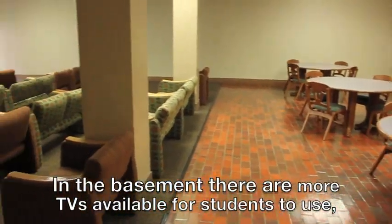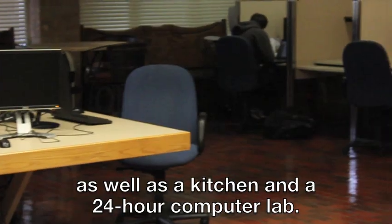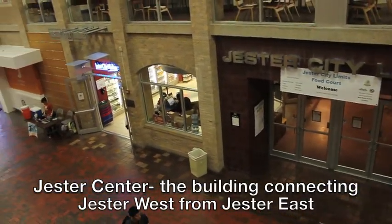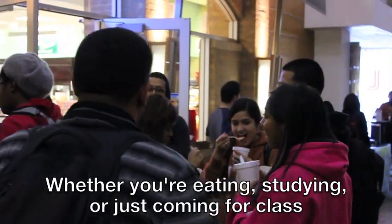In the basement, there are more TVs available for students to use, as well as a kitchen and a 24-hour computer lab. Jester Center, the building connecting Jester West from Jester East, is always buzzing with activity. Whether you're eating, studying, or just coming from class, there's a place for everything.